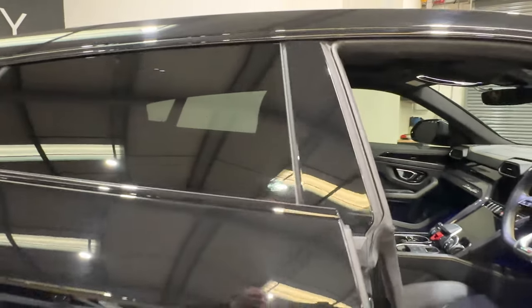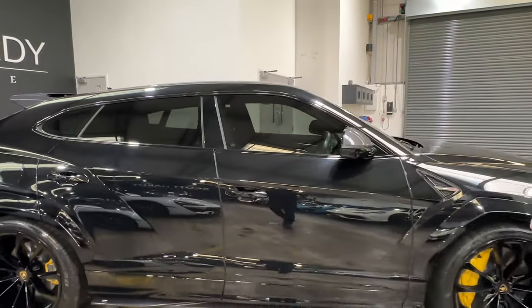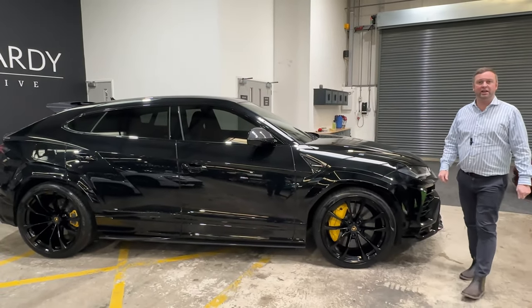2170 Reg Urus, 18,000 miles. On the website now - give us a call at Scott Hardy Automotive. Thank you.